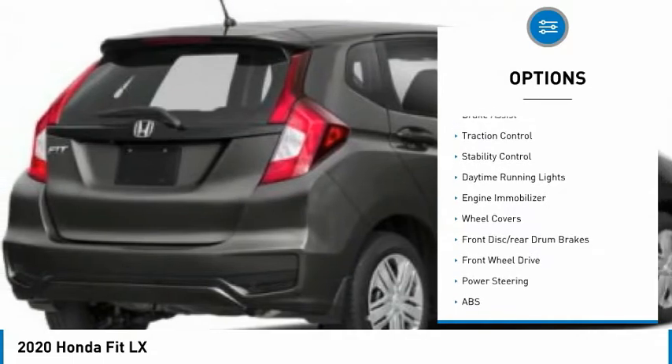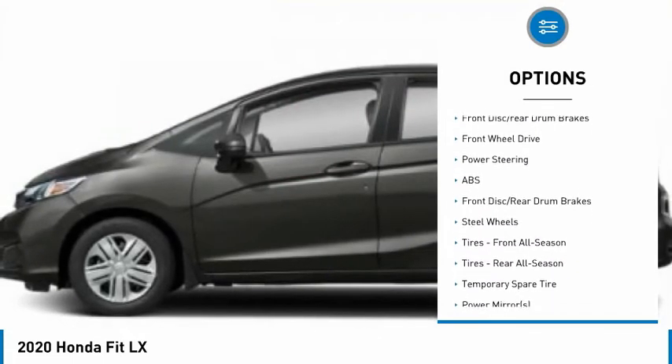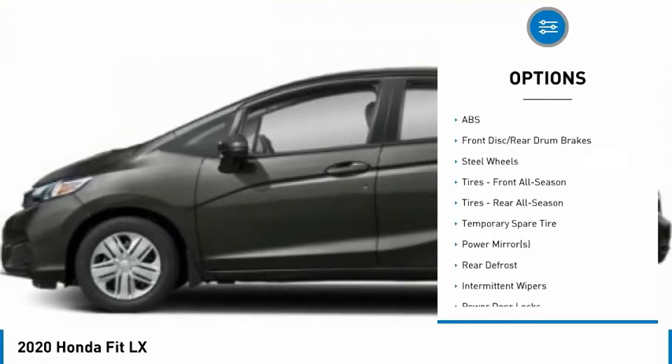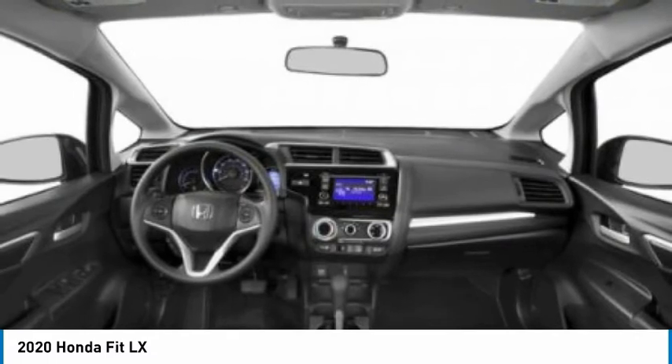Tire pressure monitor, rear spoiler, brake assist, traction control, stability control, daytime running lights, engine immobilizer, wheel covers, front disc, rear drum brakes, FWD.